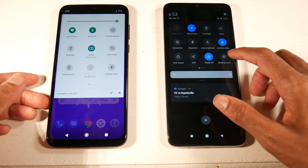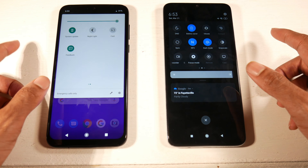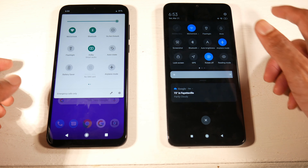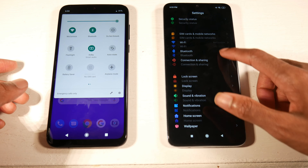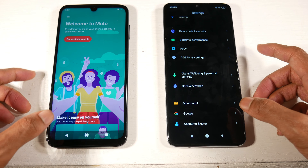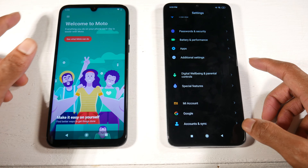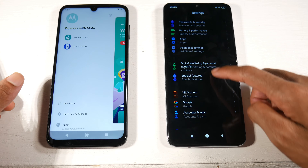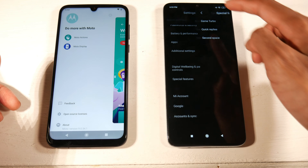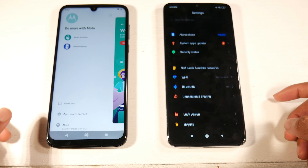You have more customization on the Note 8 Pro — you can do a whole bunch of stuff — whereas the G8 is just super simple. On the G8 you do have gestures and Moto Actions in settings, but as far as having a whole bunch of customization options, you're definitely going to go with the Note 8 Pro. It just has more stuff you can do.